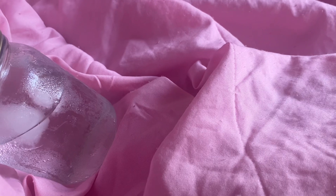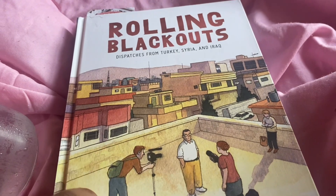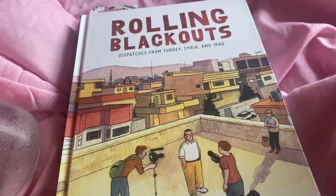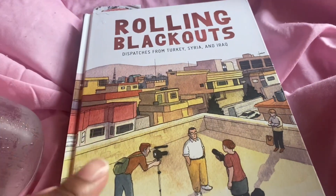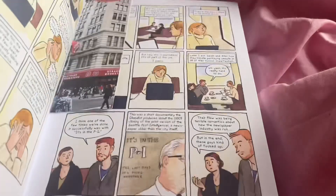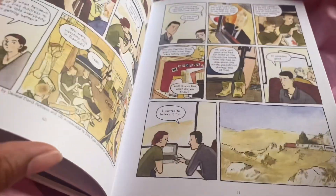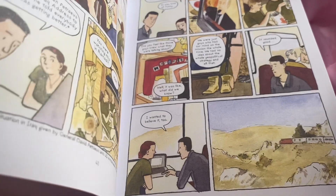As I was drinking that, I was reading this new book that I showed in my most recent vlog, which was a day in the life vlog — so if you haven't checked it out, definitely go check it out. I absolutely love it. I think I'm on like page 41 now. It's like a graphic novel comic.